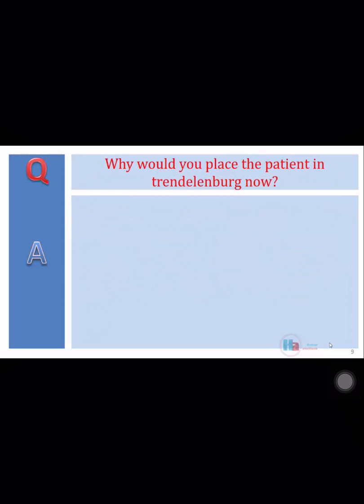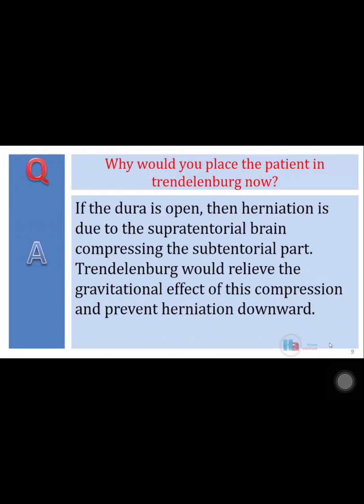Why would you place the patient in Trendelenburg now? If the dura is open, then herniation is due to the supratentorial brain compressing the subtentorial part. Trendelenburg would relieve the gravitational effect of this compression and prevent herniation downward.